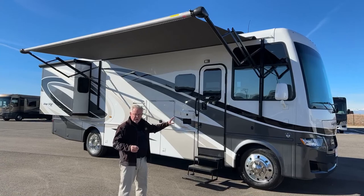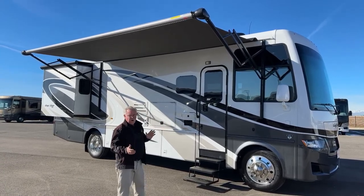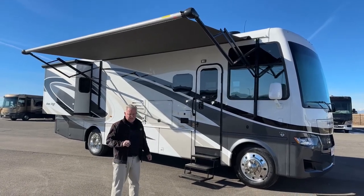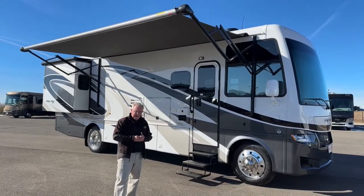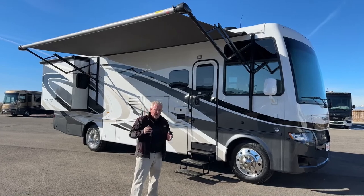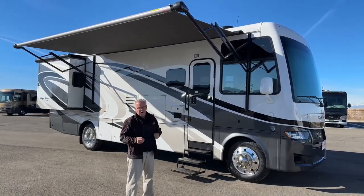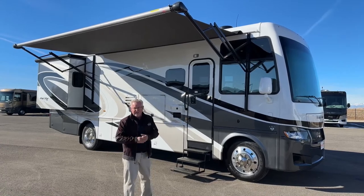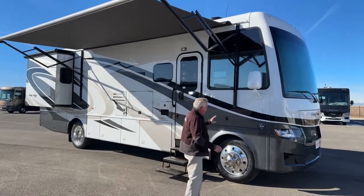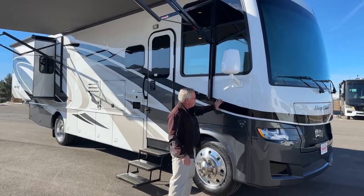First of all, there are three new colors, both inside and outside. New front and rear cap, back cap, and just a host of things inside that really make this a great gas coach. As we get into the engine and inside a little more, I'll talk about the difference between gas and diesel and why you might select this route over a low-end diesel product. Let's go ahead and get started on the outside. This is the Burma paint job — great new paint job.